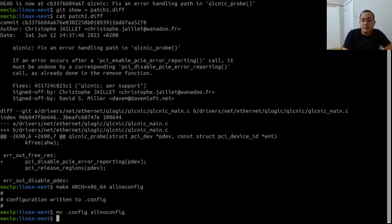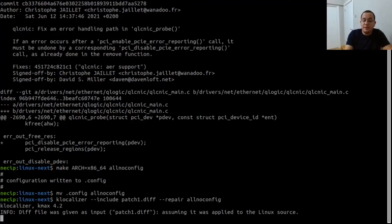After obtaining the patch file, we need a configuration file to repair. I'm going to use allnoconfig as it's the most extreme case — it builds almost nothing, including the patch we're using. An important note: the Linux source that krepair uses needs to be at the exact state when the patch is applied, because it analyzes both patched source files and build system files to figure out how to do the repair.